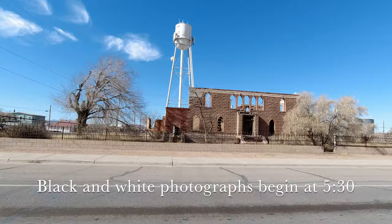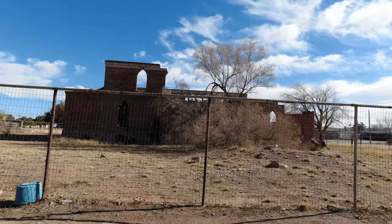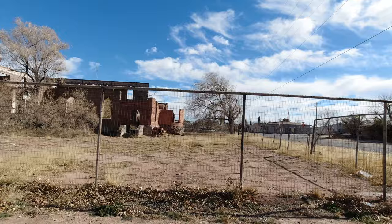Hey everybody, Keith Dodson here. In this video we'll be looking at the so-called Duke's Castle, an abandoned house in the small desert town of Van Horn, Texas. Most sources agree it was built in 1910 by a prominent local builder named John E. Cox.